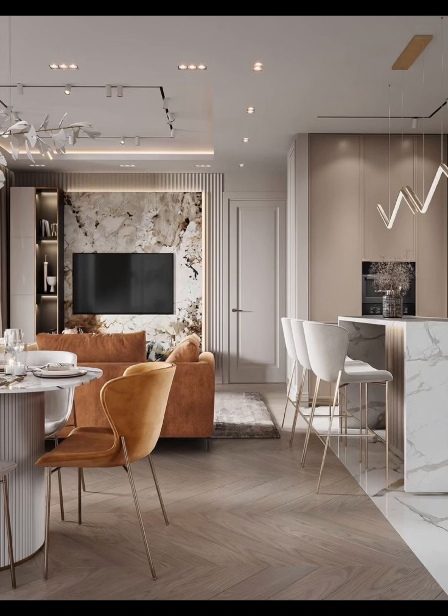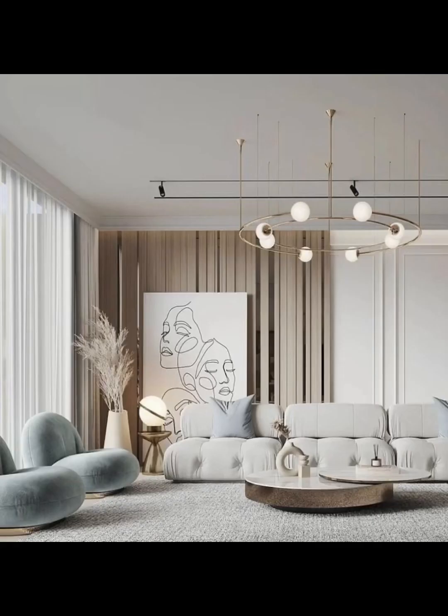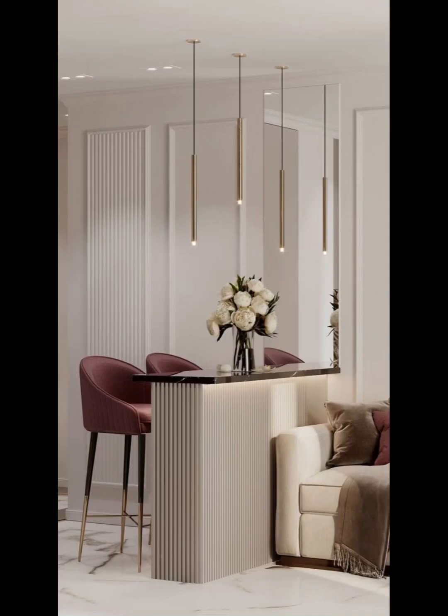Neoclassicism, with its rich history and timeless appeal, offers a fascinating blend of classical aesthetics and modern sensibilities that can transform your living space into a haven of elegance and sophistication. Join us as we take you on a journey through the intricacies of neoclassical design.